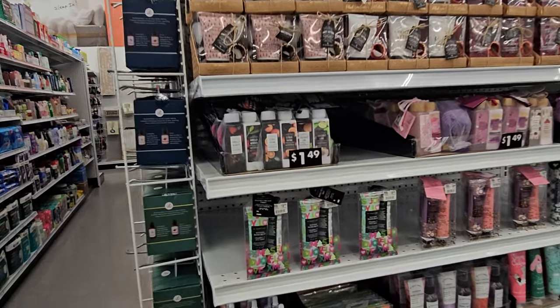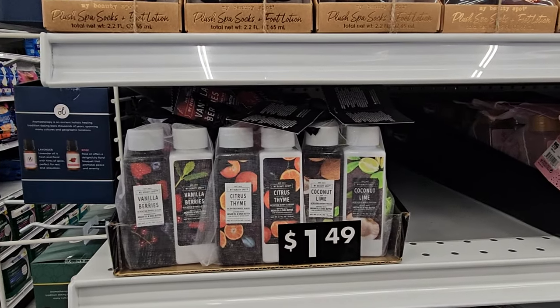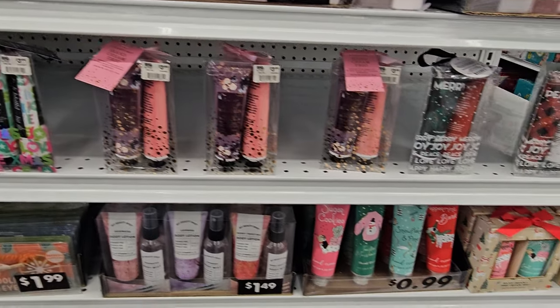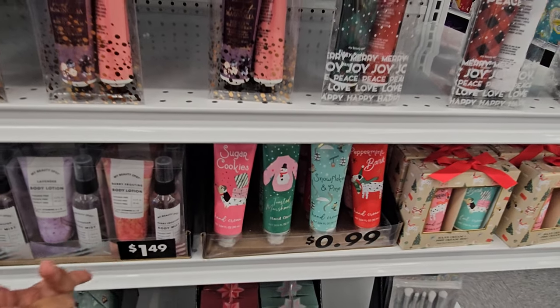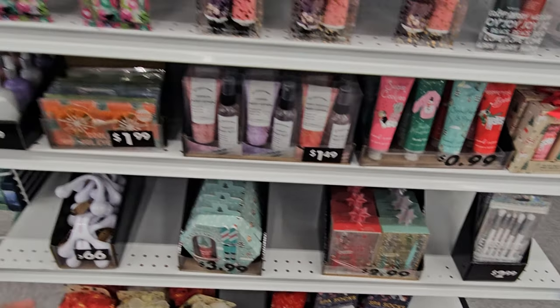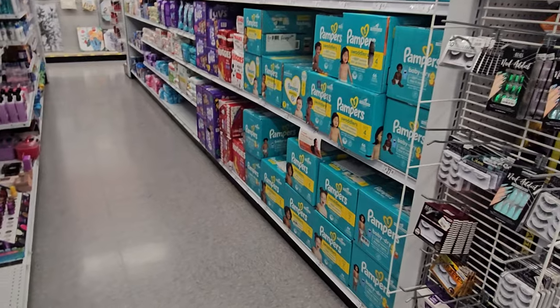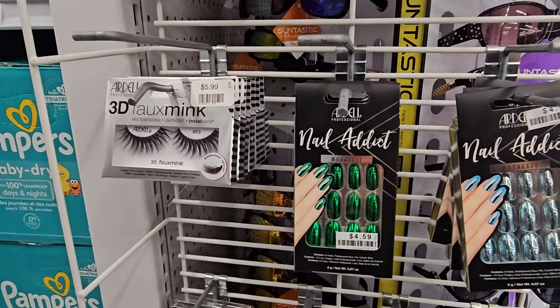Look there are little tiny gift sets too, like stocking stuffers - $1.50. We have a little loofah, and they have a trio of hand lotions for $4. Look - they brought out the snowman stuff and the socks already.